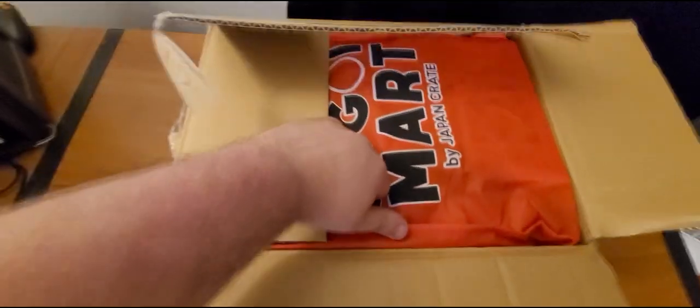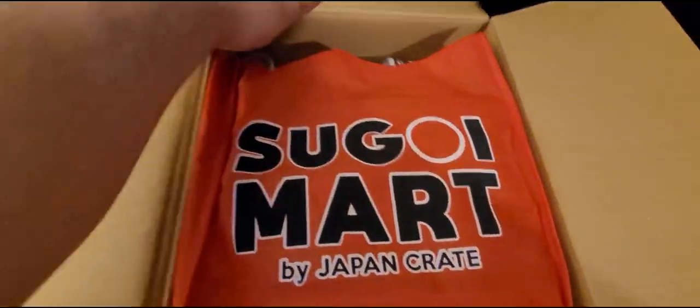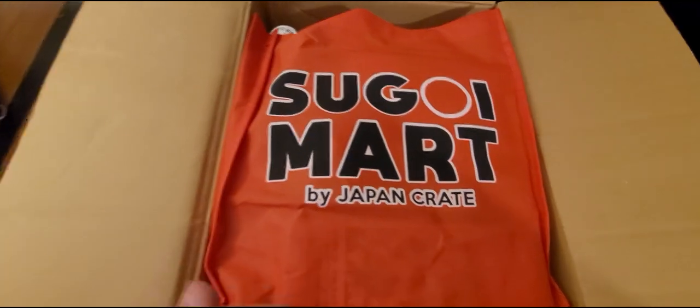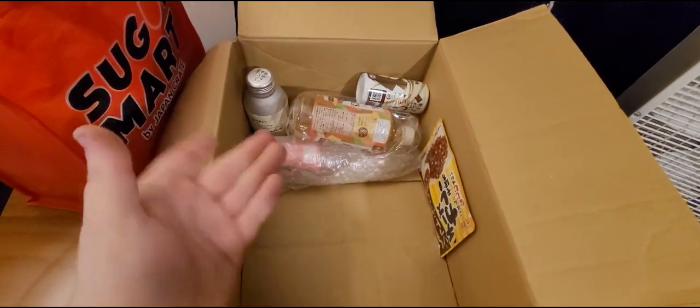First things first — you can just see right there, that's where I got it from. This appears to be the whole bag of stuff, and then there's the other individual things that I ordered.